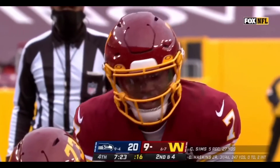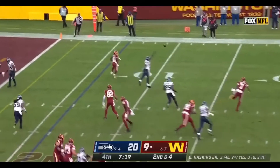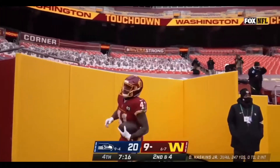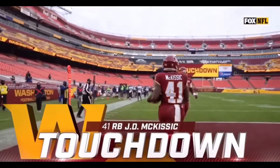This drive set up by the Daron Payne interception. Second down at four, off the fake to McKissick — Haskins to McKissick for a Washington touchdown, for the second straight possession. They get into the end zone and cut into this Seattle lead.